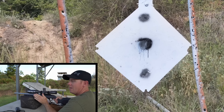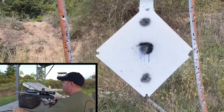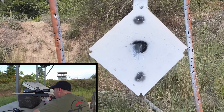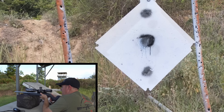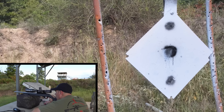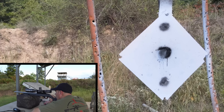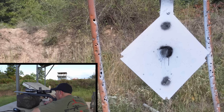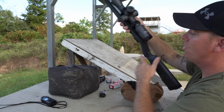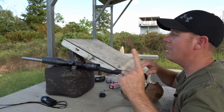Now it's all on the KID semi-auto at 400 yards — can it compete? We need to hold 11.8 mils. Quite the hold. That should be five shots at 400 yards with a semi-auto 22 on non-lot-tested ammo. I really don't know how well it did, but there is one more test I want to try.